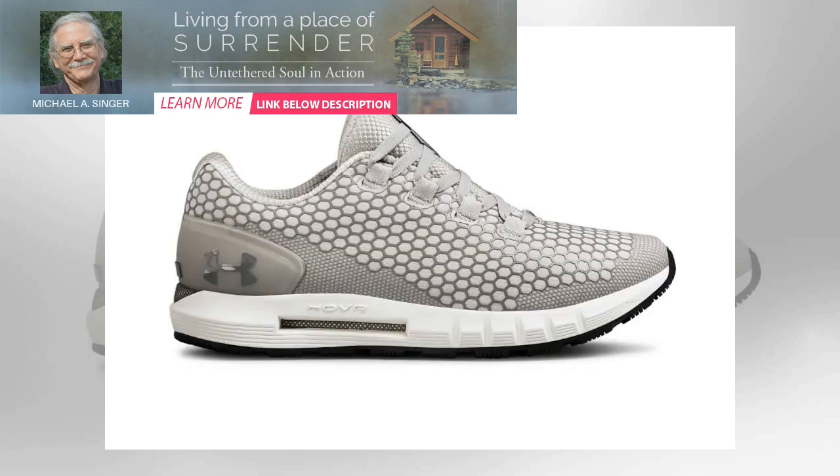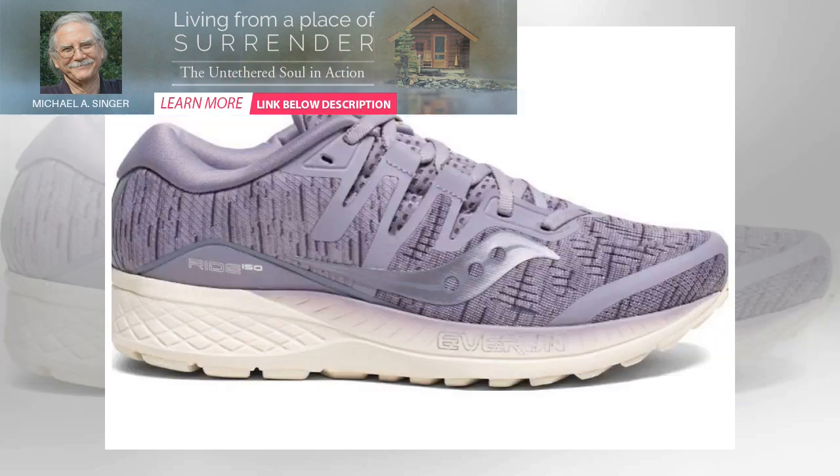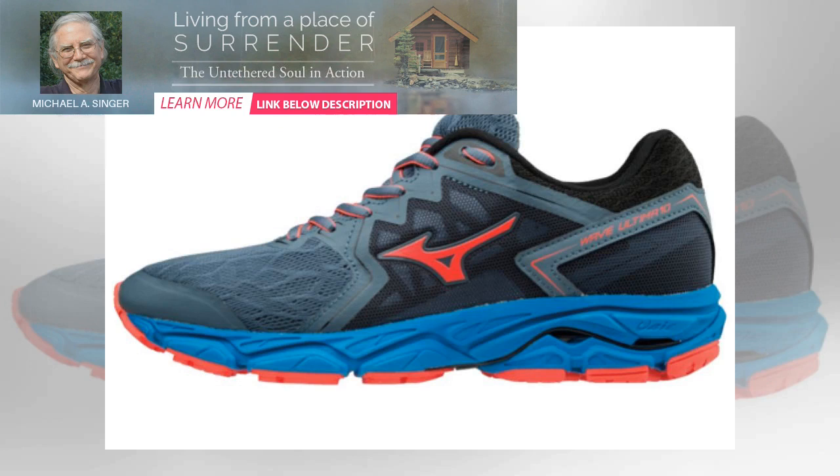Then there's the matter of where you plan to run. If you're a lover of the great outdoors, then outsoles with excellent traction and water-resistant uppers are crucial if you want to keep up your plan during the dreary months. Finally, and here's the stickler, your personal requirements — your weight, your biomechanics, whether you're a neutral, over- or under-pronated runner, if your feet roll in, out, or barely at all when you run, the size and shape of your feet, plus what you consider comfortable.